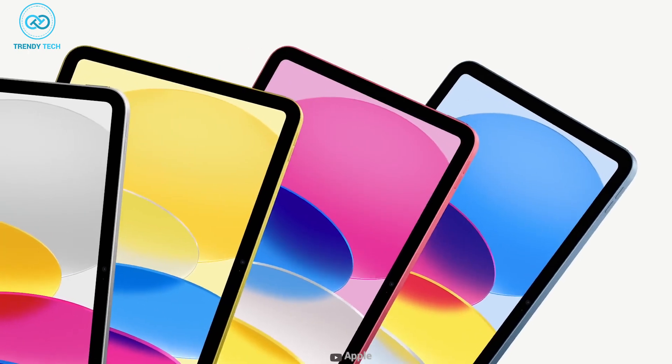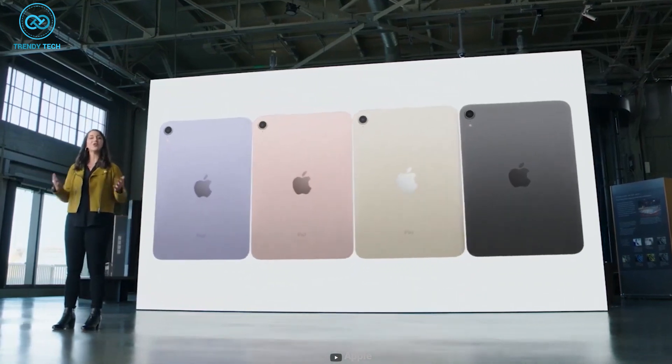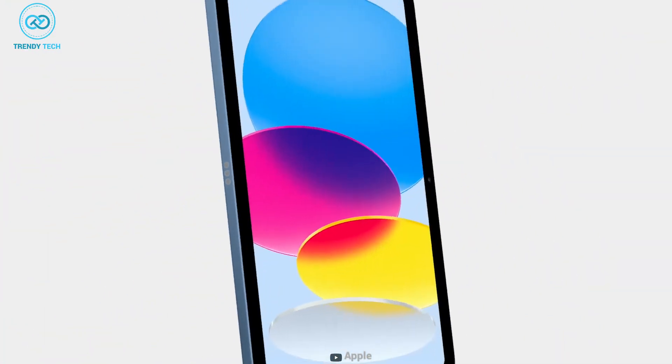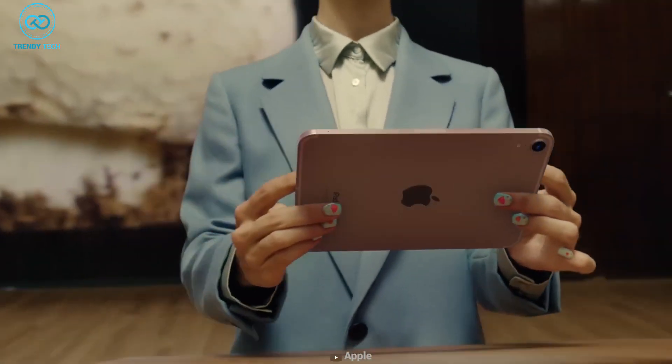One thing we can expect from the iPad mini 7 is new colors. Looking back, the iPad mini 6 and Air were released in multiple color palettes. Not to mention, the new iPad 10th Gen was released with a bold selection of colors. So the new iPad mini will likely bring new colors to the table.